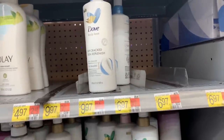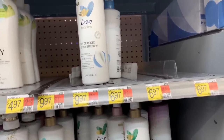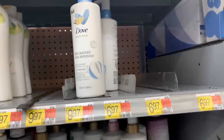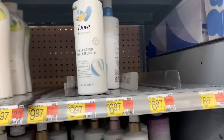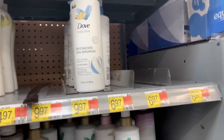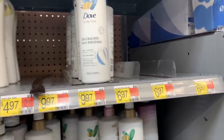The next money maker is on the Dove Body Love Body Wash, priced at $6.97. Submit to Ibotta for $2, then submit to the Doubles for $3 back on each — completely free and a $1.03 money maker. Comment below and let me know if you've tried this and which scents you like.